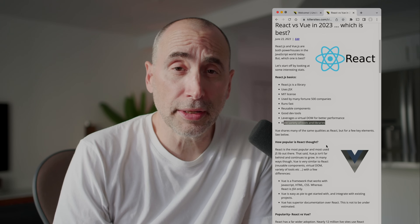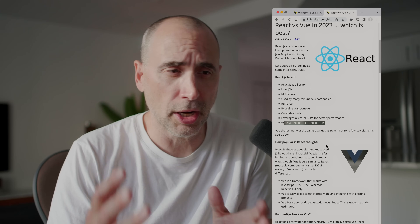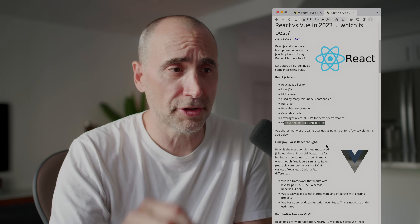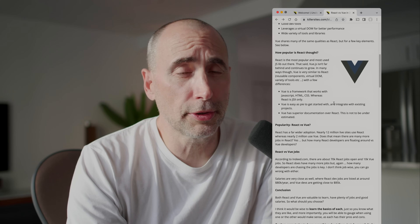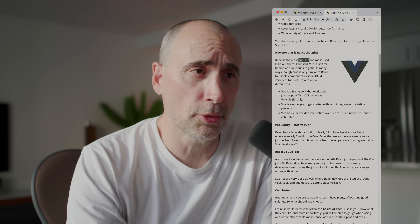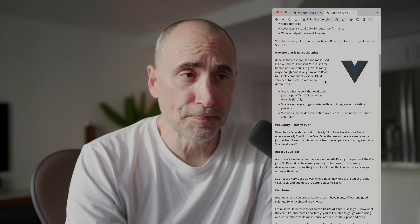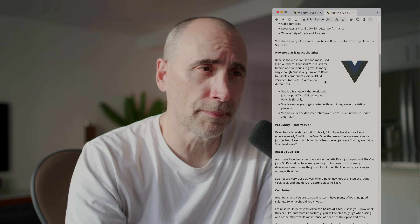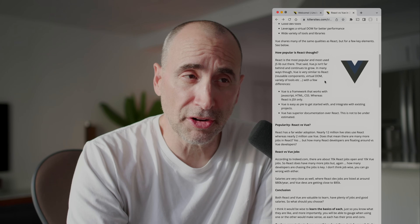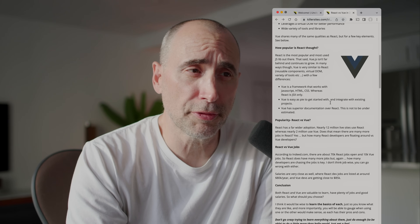Vue shares many of the same qualities as React — the interactivity, libraries, reusable components, and so forth — but there are a few key differences. React is the most popular and the most used JS library out there. Vue isn't that far behind and continues to grow. In many ways, Vue is very similar to React: reusable components, virtual DOM, variety of tools, etc., with a few differences.